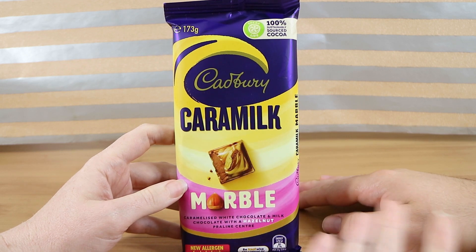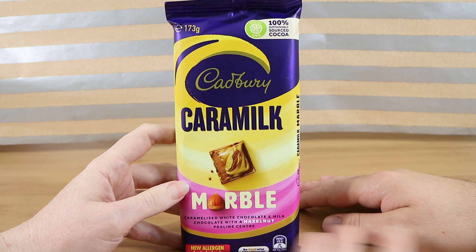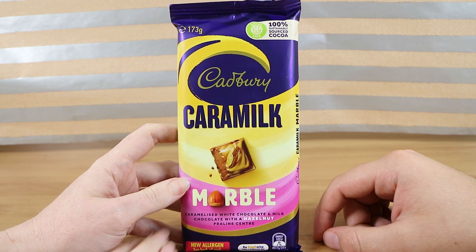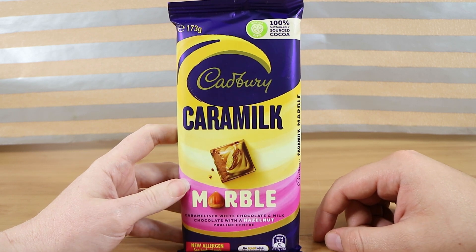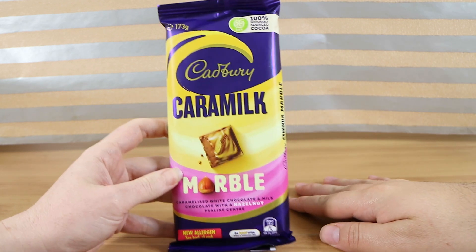Marble has actually made a relatively recent return — it was gone for a while. If you don't know what it is, maybe you haven't had it since it returned. It normally has white chocolate and milk chocolate, sort of swirled like a marble effect with a hazelnut praline center. And this time it's Caramilk chocolate and regular chocolate with the hazelnut praline center.